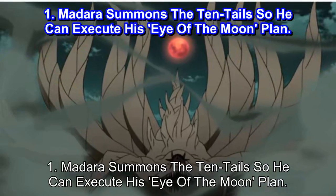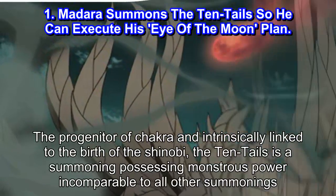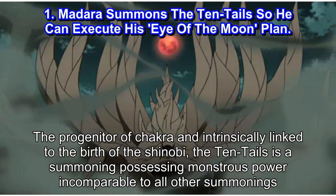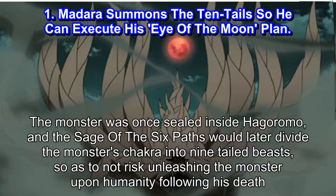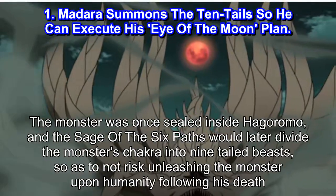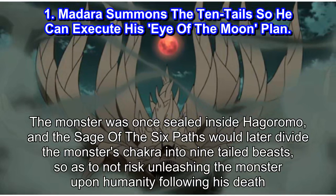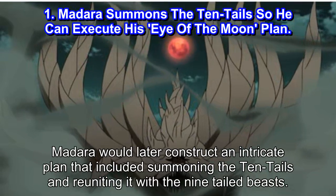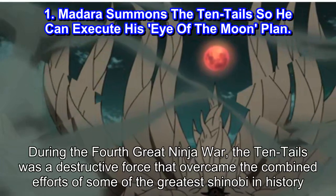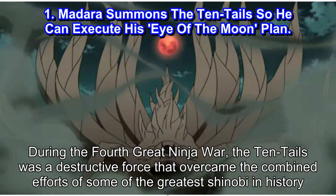Number 1: Madara summons the Ten-Tails so he can execute his Eye of the Moon plan. The progenitor of chakra and intrinsically linked to the birth of the shinobi, the Ten-Tails is a summoning possessing monstrous power incomparable to all other summonings. The monster was once sealed inside Hagoromo, and the Sage of the Six Paths would later divide the monster's chakra into Nine-Tailed Beasts so as to not risk unleashing the monster upon humanity following his death. Madara would later construct an intricate plan that included summoning the Ten-Tails and reuniting it with the Nine-Tailed Beasts. During the Fourth Great Ninja War, the Ten-Tails was a destructive force that overcame the combined efforts of some of the greatest shinobi in history.